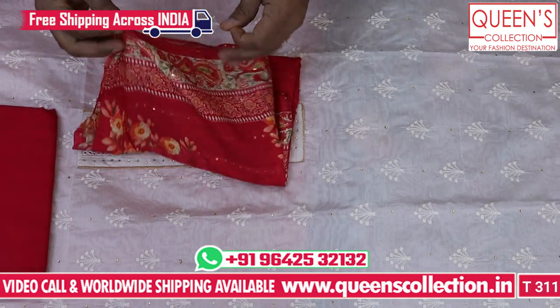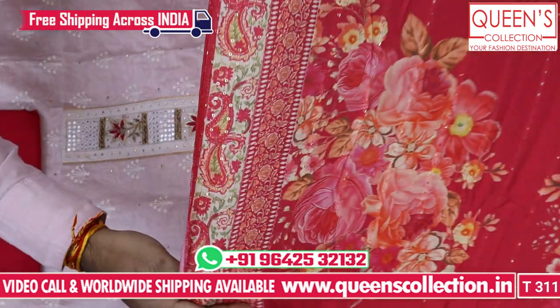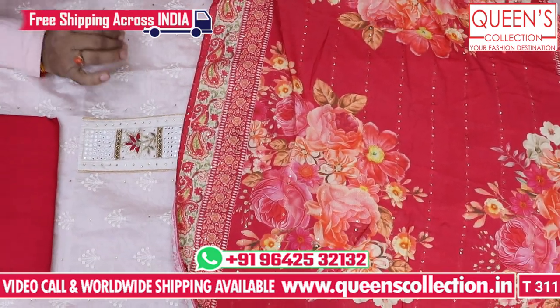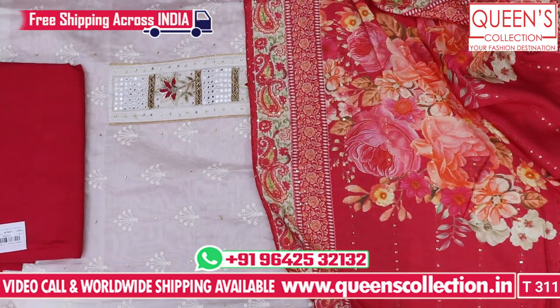You have a lightweight muslin fabric with embroidery and a nice look. In the range of 1490, there are many value-for-money concepts. Don't miss the concepts — there are many concepts.